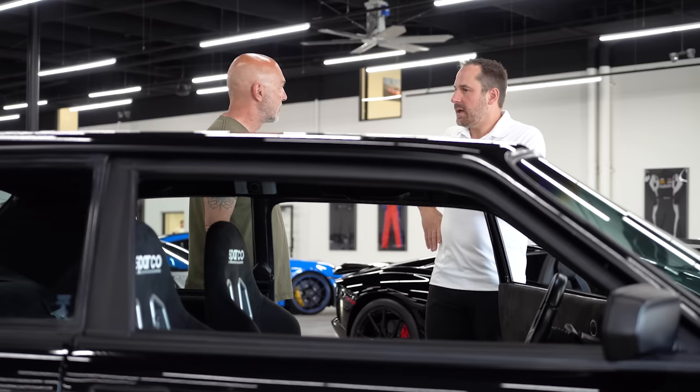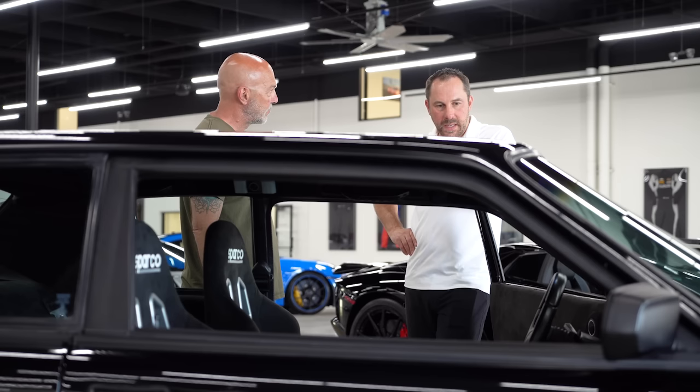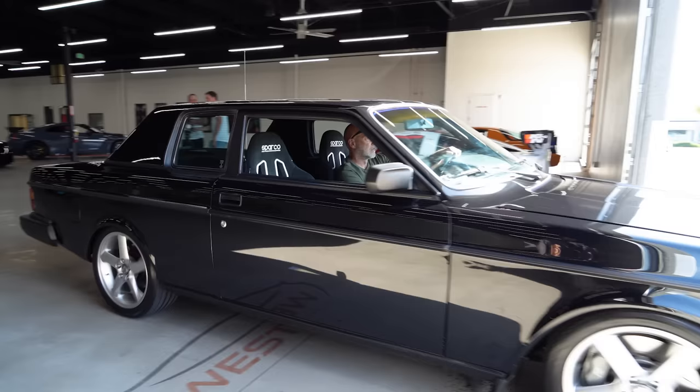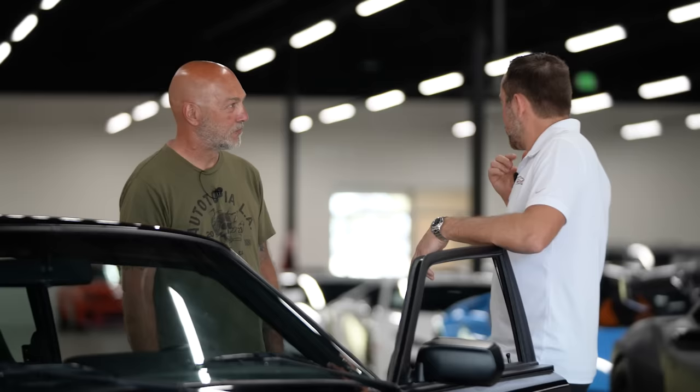Is it still stock LT4 headers? No — we couldn't use any of the stock stuff because it's so tight in there. We had to hand-make all the headers and all the tubes. It took weeks to get the exhaust right. It's pretty loud the way it is now.